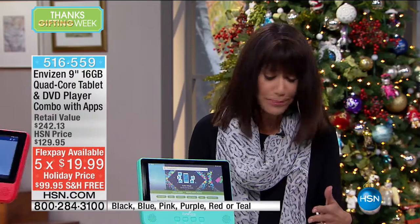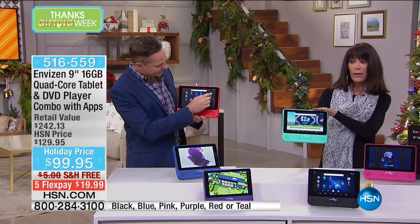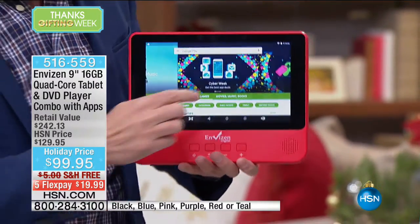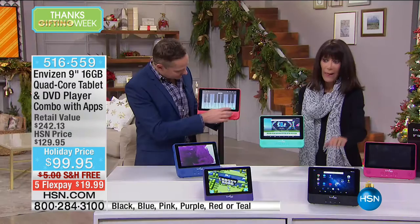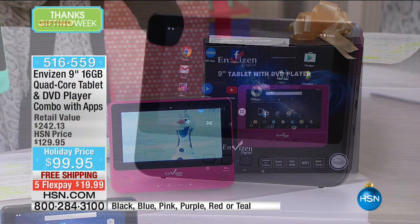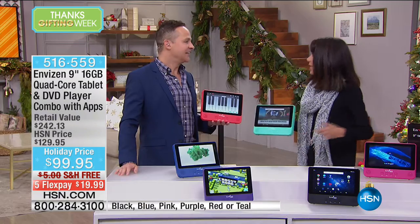There are over a million apps in Google Play. We have it in teal — that gorgeous teal — and in red, my favorite, Christmas red. We also have it in navy blue, purple, black, and we only have 500 in the pink. From Invisitin, this is an HSN exclusive bundle with a quad core processor. It doesn't matter whether it's music, audio books, Netflix, or Facebook — it will do everything for you.